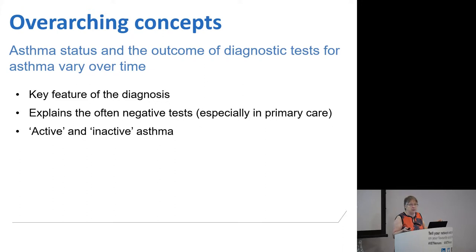How many of you have tried doing spirometry on people with asthma and come up with a negative result? It tends to be negative much of the time, especially in primary care. Now if you're working in secondary care where you've got a more severe group of patients with chronic symptoms, that might be different.